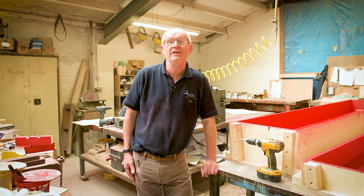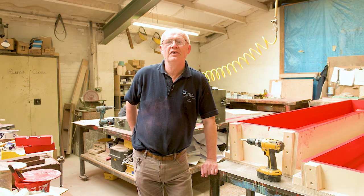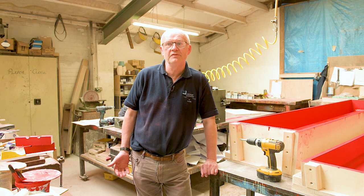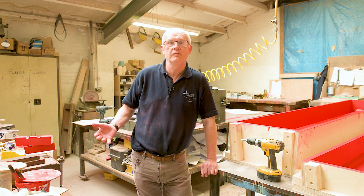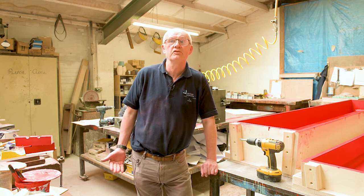I've been a pattern maker for 50 years and every job's different. On this job for Sellafield, the basic challenges have been mainly the size of it and having to be accurate when the job is quite a large job, and the difficulty in actually constructing it because of the size. When we receive the geometry, you may spend an hour or two hours just looking at it to decide how you're going to split the mould, how you're going to split the die.